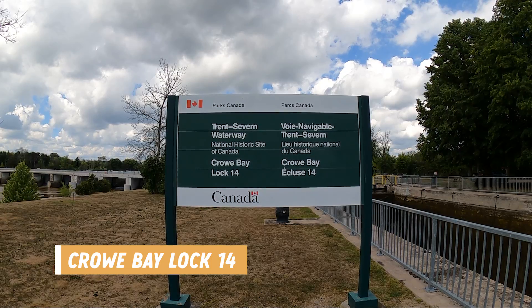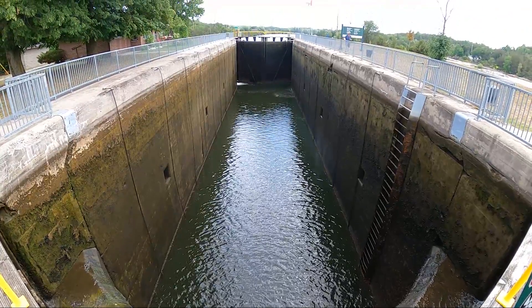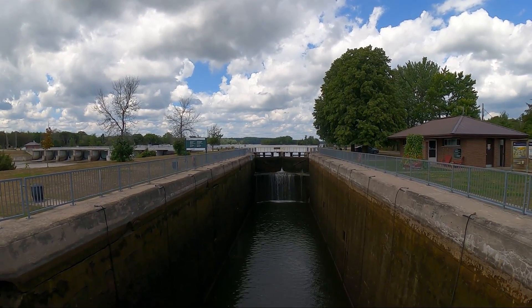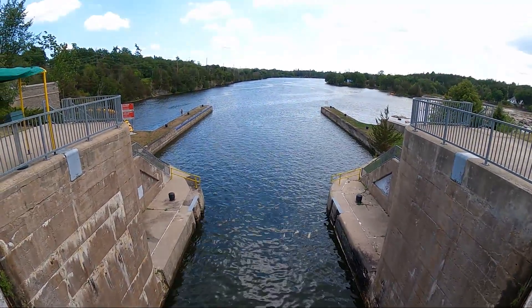Another thing to do in the area is visit the Trent Severn Waterway locks. We are at Crow Bay, lock number 14, and it is quite impressive — the height that the locks go down is so far. I'm crossing over the lock right now and it is very high. It's actually kind of scary that they let you do this because you could easily fall in if you were not following the rules. This also seems like a pretty popular spot for fishing, with people fishing both at the bottom and at the top of the lock.